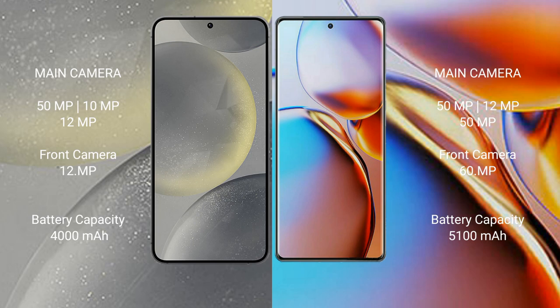Samsung Galaxy S24 has a 4000mAh battery with 25W fast charging support. Motorola Edge Plus has a 5100mAh battery with 68W fast charging support.